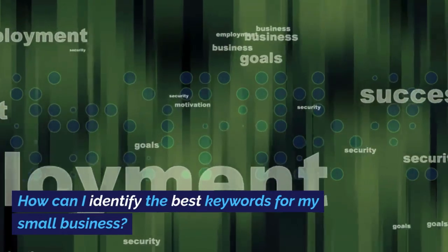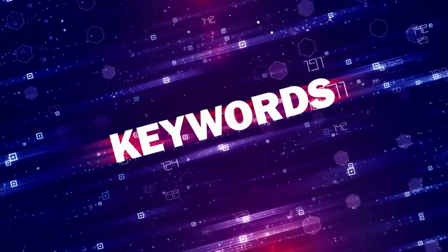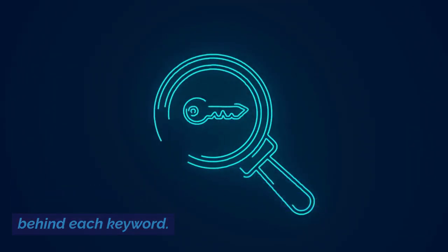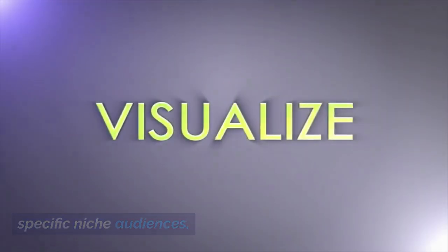How can I identify the best keywords for my small business? Start by using keyword research tools to generate potential terms. Analyze competitors to see what they're ranking for and, importantly, understand user intent behind each keyword. Focus also on long-tail keywords that target specific niche audiences.